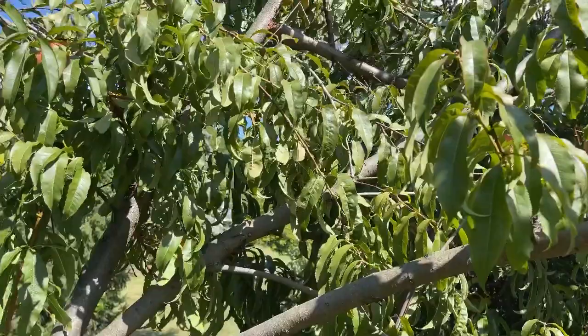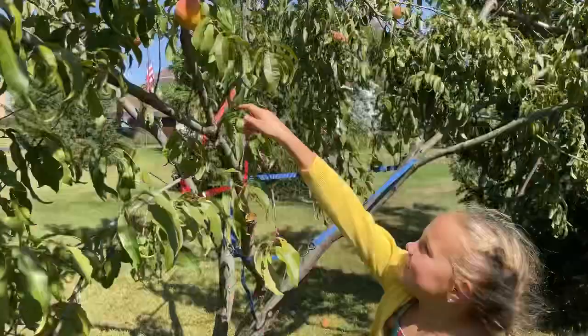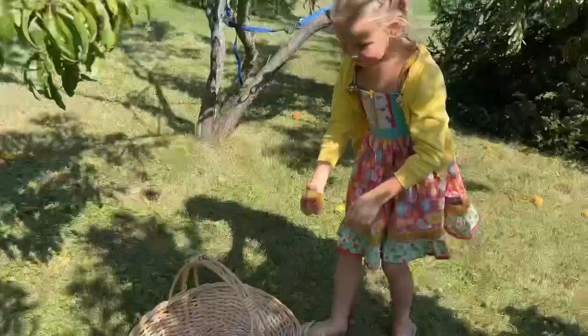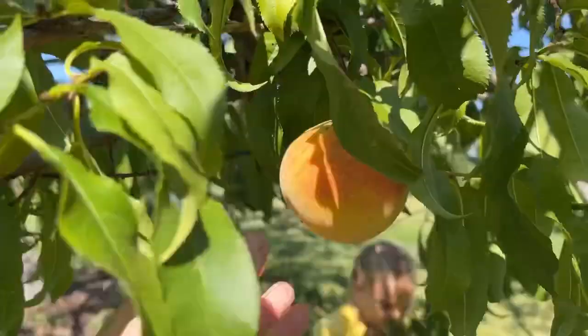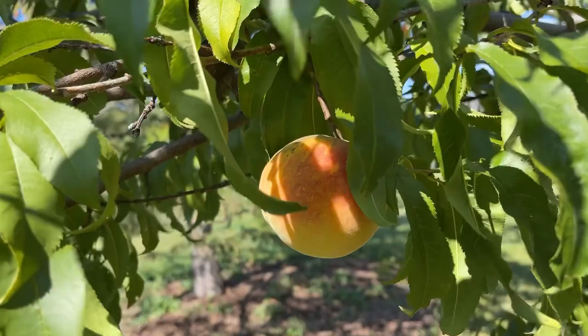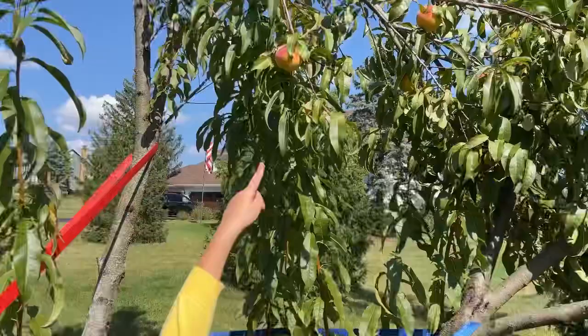We have some more peaches to pick. You want to grab some, Lil? So this one I think I'm going to leave just a little bit longer. They kind of come off really easily if they're ready. Oh that one's still hanging on there. Oh yeah, that was nice and easy.